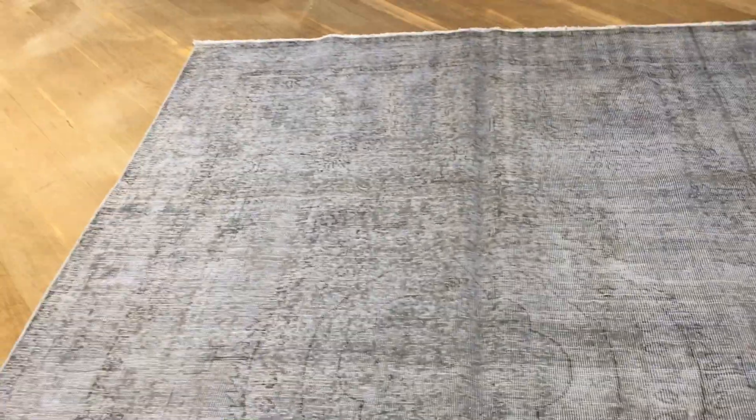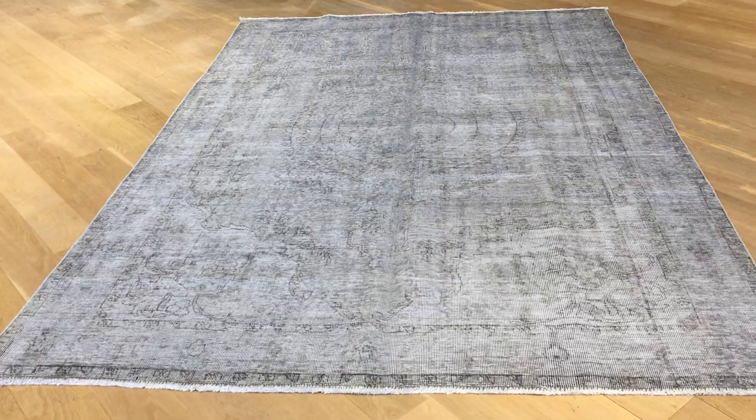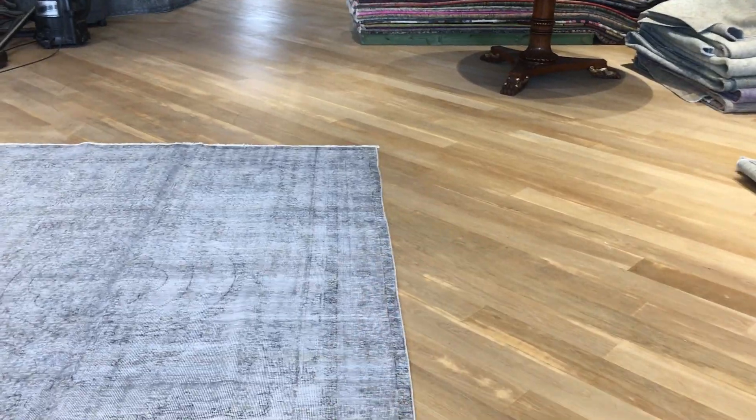Persian handmade carpets are made to last a lifetime — no comparison to machine-made carpets, which will really deteriorate. Of course, the lines of handmade carpets are never perfectly straight, but this one is quite well done, with just a little bit of swerving on the side. Again, a very high quality piece.